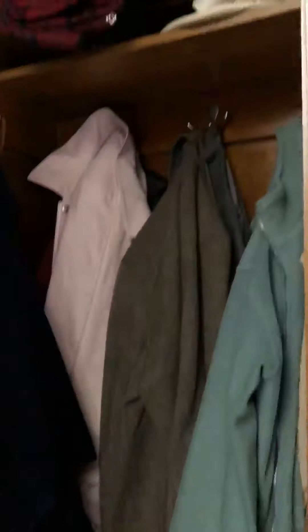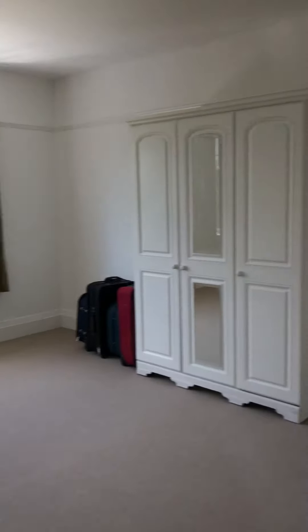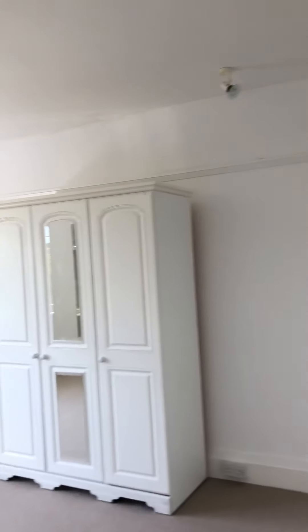There's another storage cupboard here. Then we go upstairs — this beautiful window. It's brand new carpet and paint.